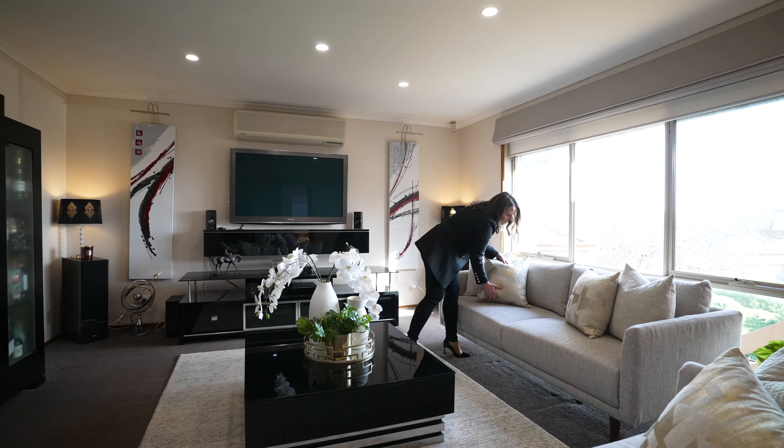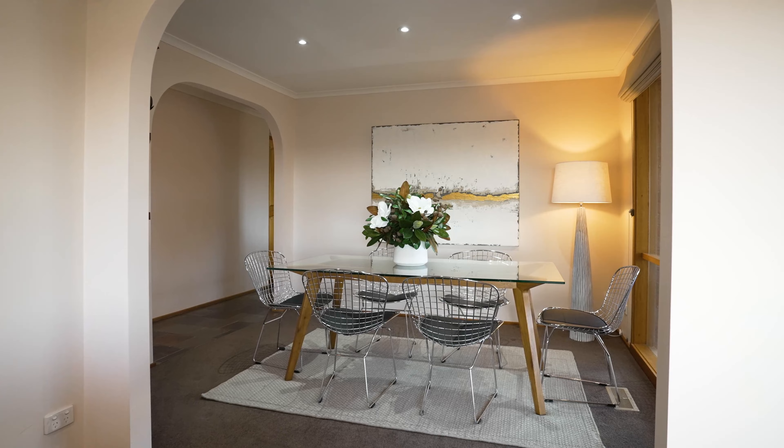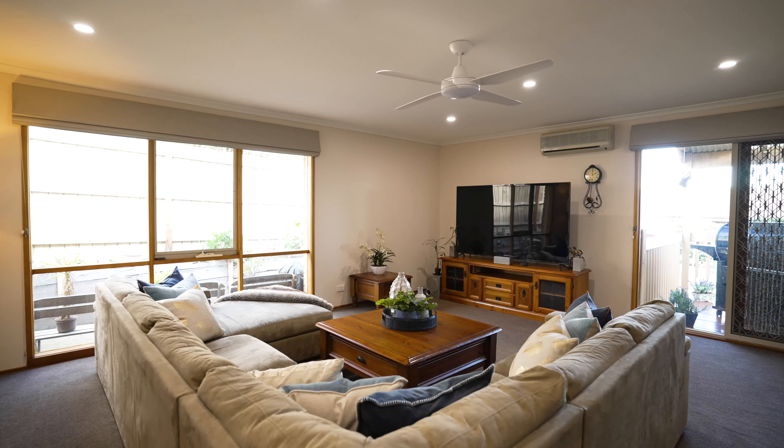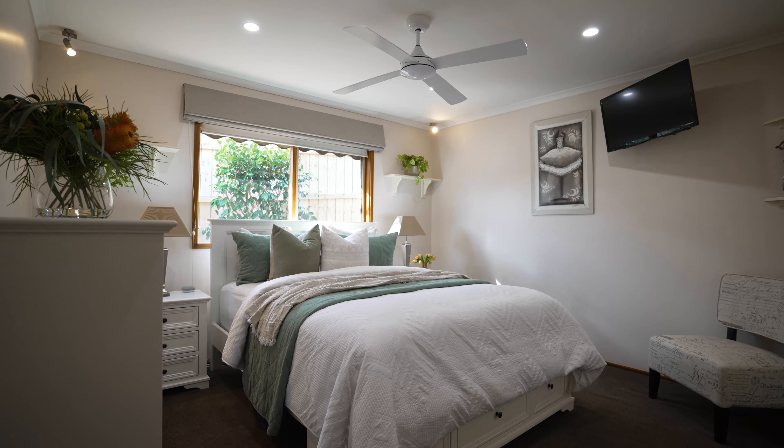Welcome to one of Berwick's rarities. Featuring four bedrooms and set on an impressive 793 square metre allotment, this home is immaculate and simply something you won't want to miss. Come through, let's take a look.